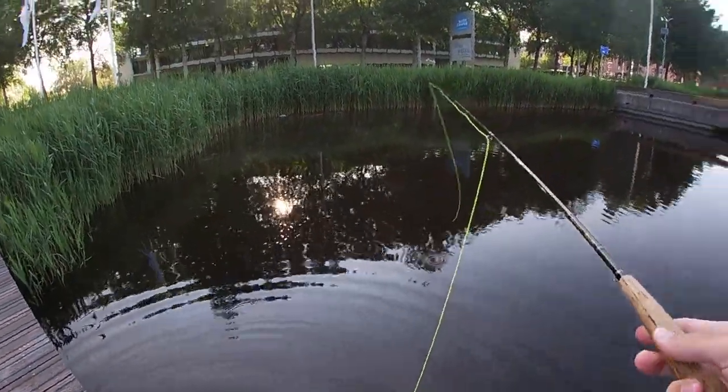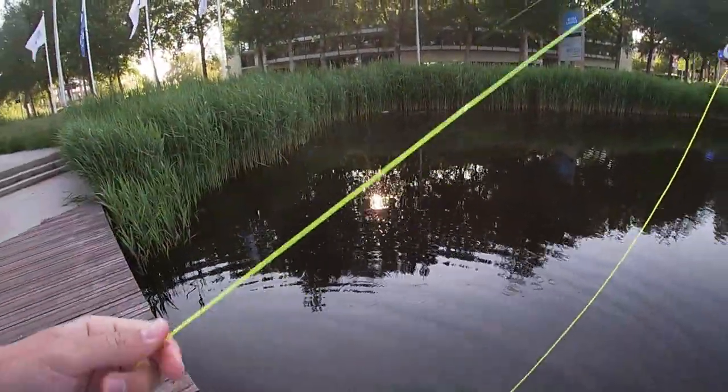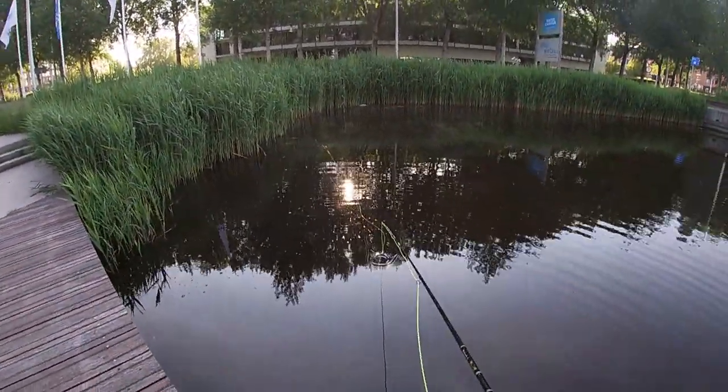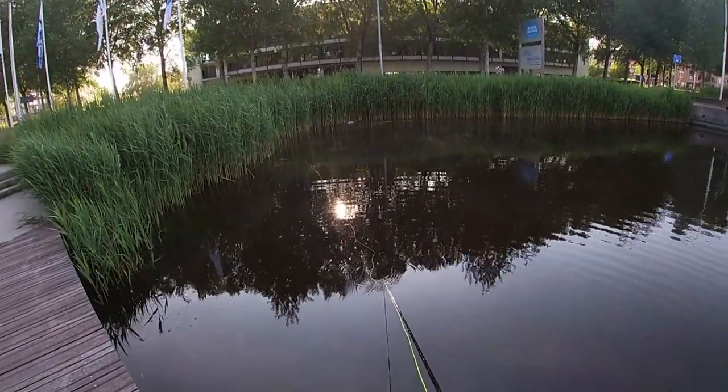That was a perfect example of what I was talking about — seeing the fish on the surface, and then as I see them, throw the fly in there, and they attack pretty much.